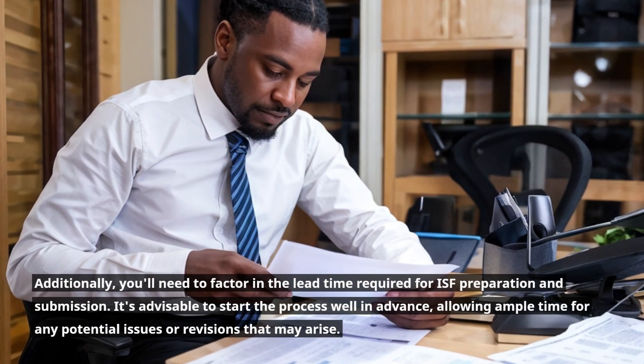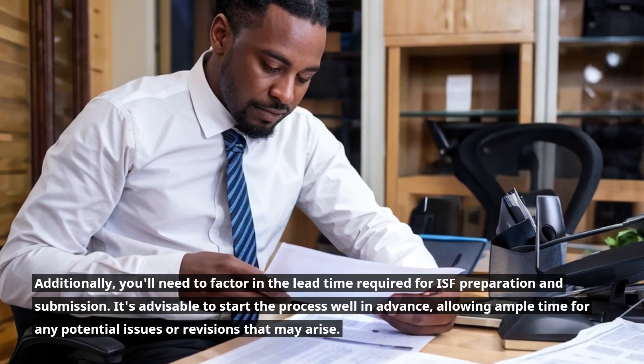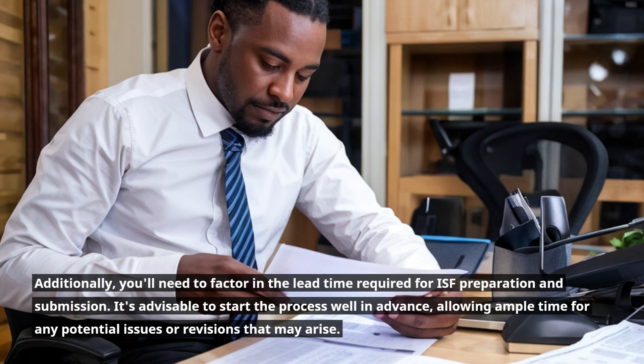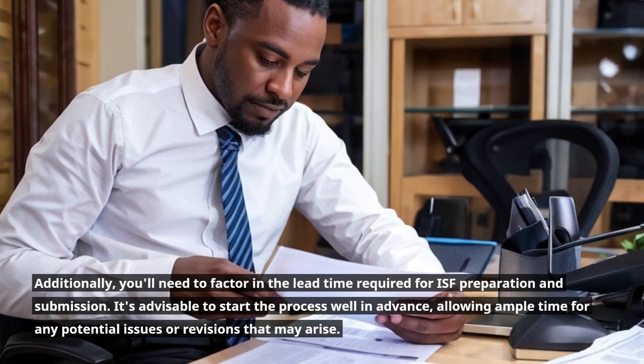Additionally, you'll need to factor in the lead time required for ISF preparation and submission. It's advisable to start the process well in advance, allowing ample time for any potential issues or revisions that may arise.